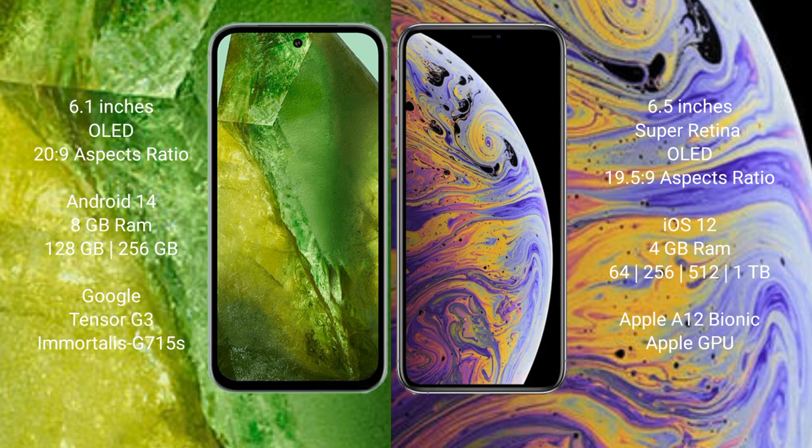Google Pixel 8a runs on the Android 14 operating system. iPhone XS Max runs on the iOS 12 operating system.